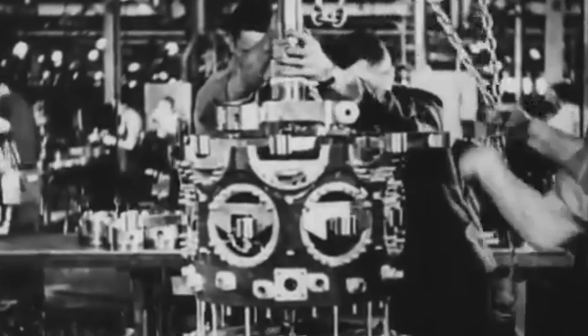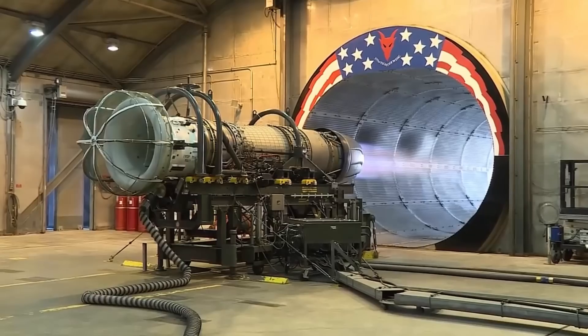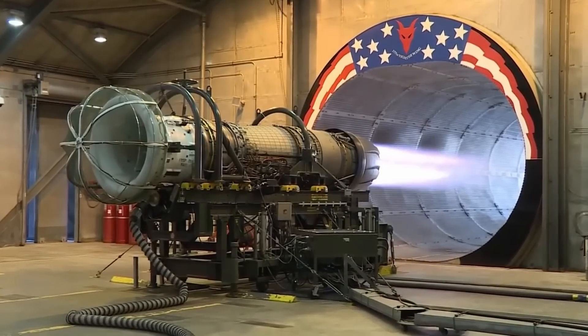Most aviation fans know of the long lineage of World War II era piston engines, as well as the blistering pace with which technology has progressed into what are today's ultra-efficient turbojets and turbofans. However, for a brief moment in history, these two propulsion technologies were combined into Frankenstein's monster of propulsive power: the motorjet.